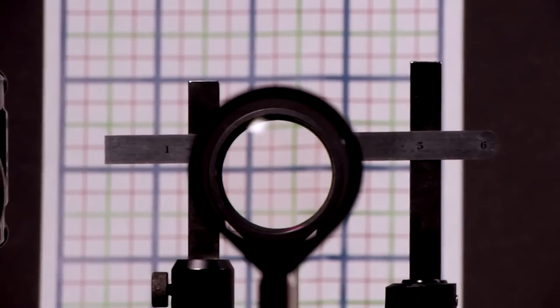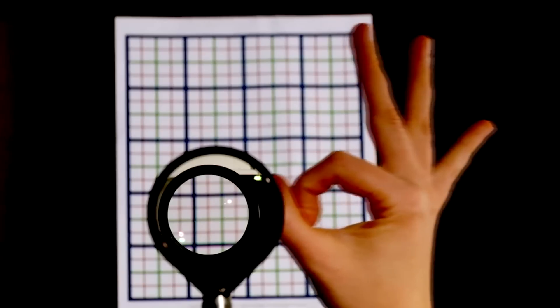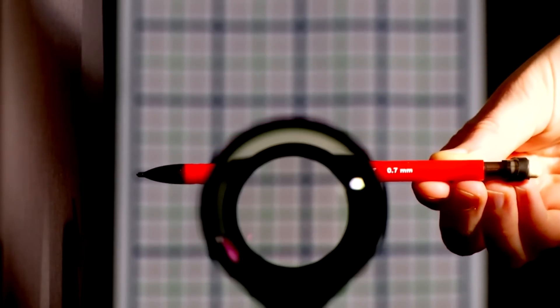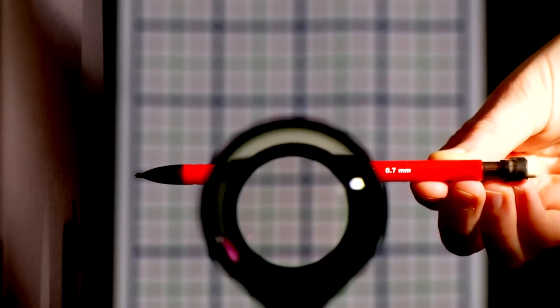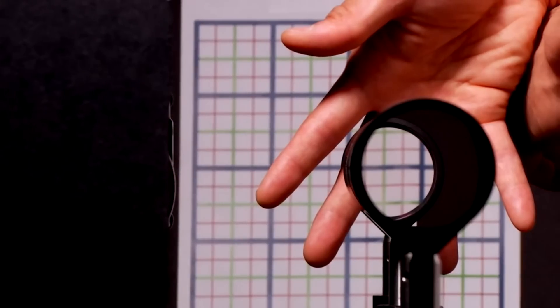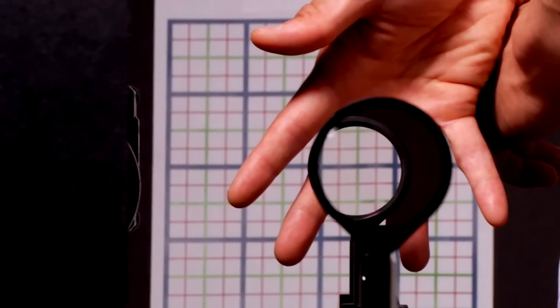Now one piece of movie magic that scientists have been trying to make real for years is the cloaking device, and this is the best attempt I've seen yet. Professor John Howell of the University of Rochester has arranged a series of lenses which bend light around an object, which means it becomes hidden from view.